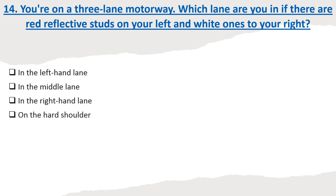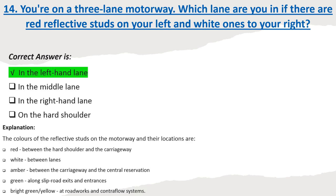Question 14: You're on a three-lane motorway. Which lane are you in if there are red reflective studs on your left and white ones to your right? Correct answer: In the left-hand lane. The colors of the reflective studs on the motorway and their locations are: red between the hard shoulder and the carriageway; white between lanes; amber between the carriageway and the central reservation; green along slip road exits and entrances; and bright green/yellow at road works and contraflow systems.